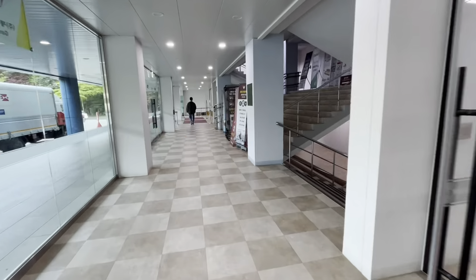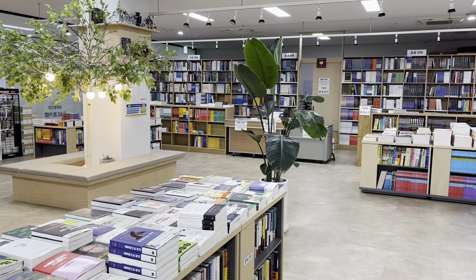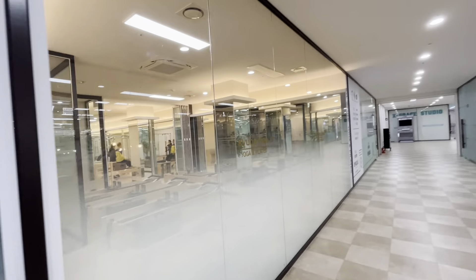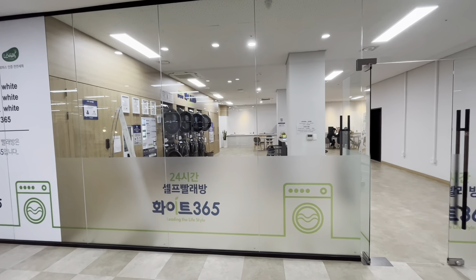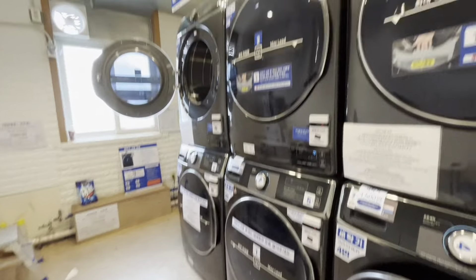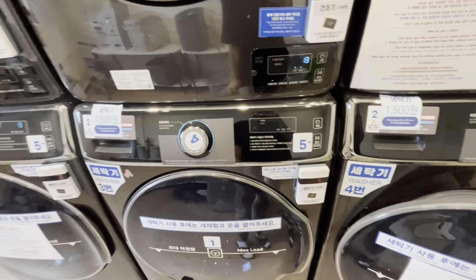Then onto the basement — you enter this one directly from the main entrance. Here you can find a bookstore where they sell all kinds of stationery and where you can also buy some Kyunghee merch. Next to the bookstore there's the yoga club where you can follow yoga and pilates classes. And the last place in the basement I want to show you is where you can do laundry — they have washing machines and drying machines there. There are also other laundry facilities, for example on the fifth floor. To do laundry you have to get a card, charge it, and scan it whenever you use the machines.